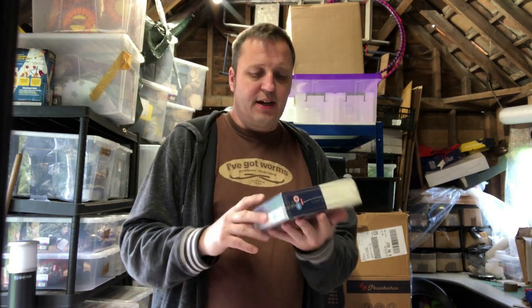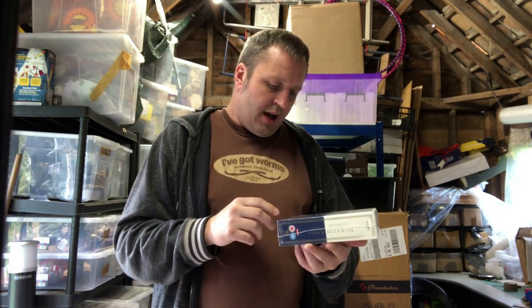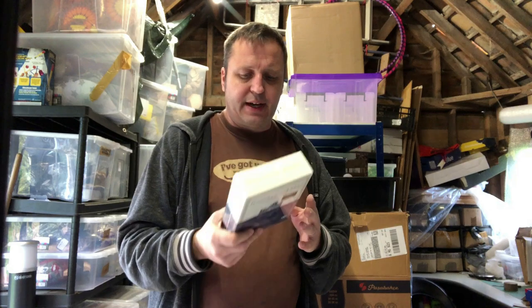We sold this Downton Abbey series one to four — picked it up very recently. I wasn't sure about it at first because it's only series one to four, and I know there are more seasons. I think we paid three pounds and it sold seller-fulfilled on Amazon — couldn't send it into FBA as Amazon were rejecting it — for 14 pounds plus postage, so 18 pounds.